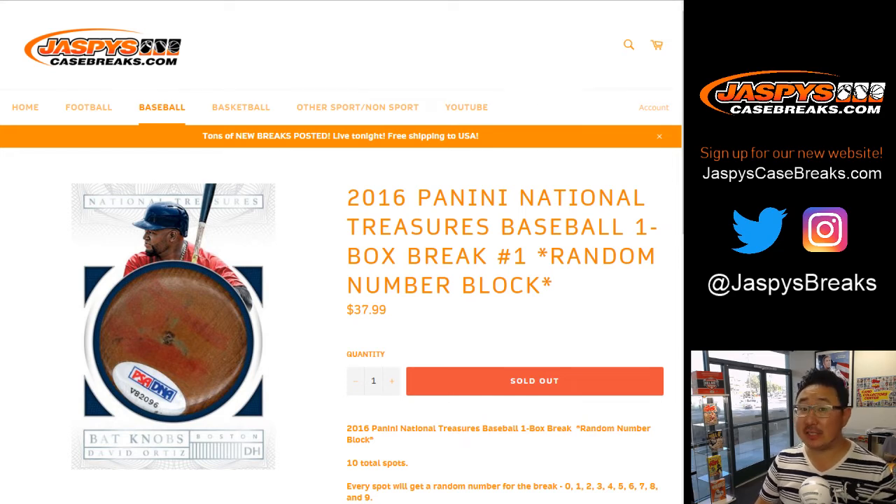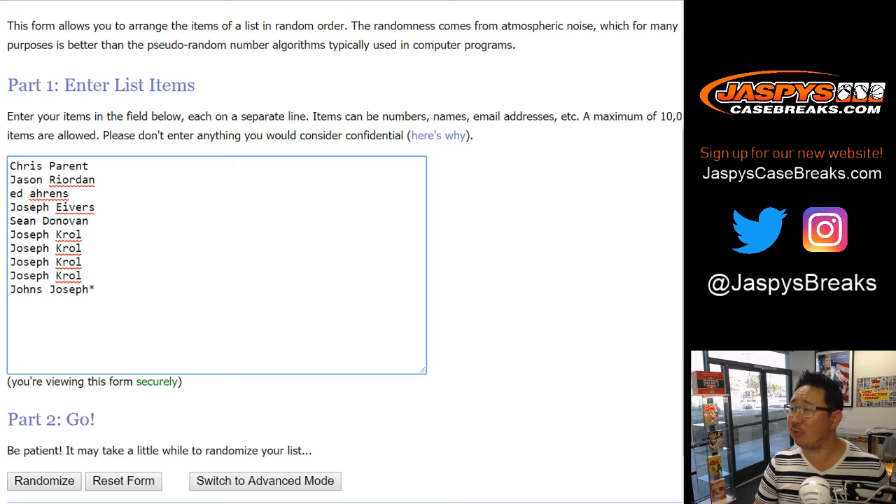Happy Friday everybody. Joe for jaspescasebreaks.com with a one box random number block break, number one, of old 2016 Panini National Treasures Baseball. Big thanks to these folks for getting to the action. I think everyone here knows how this random number block break works. If not, it's in the item description.